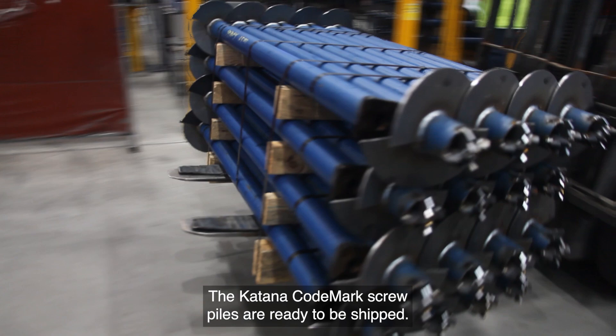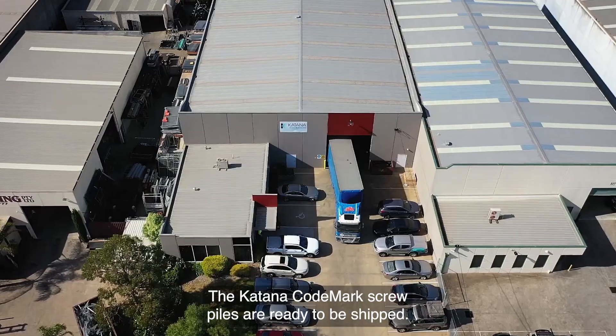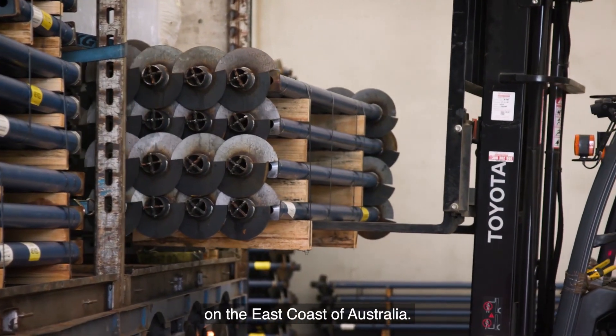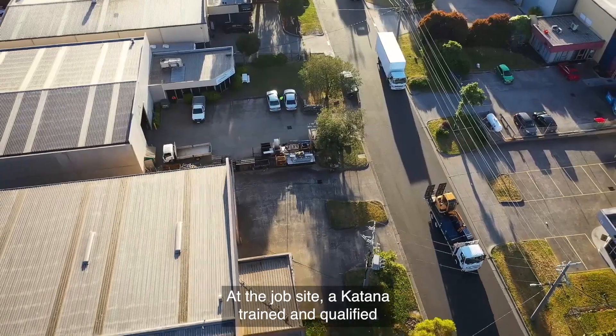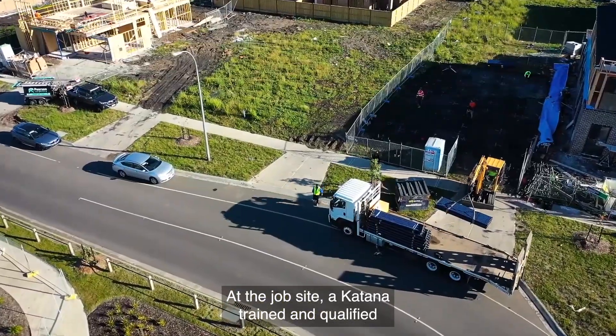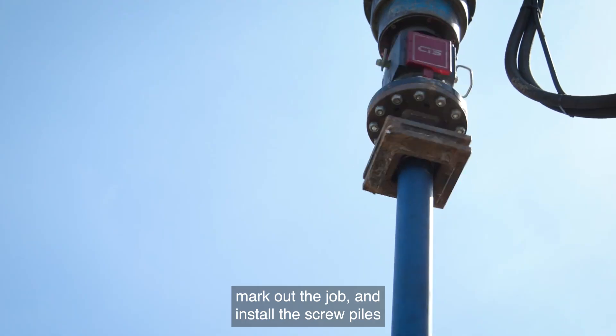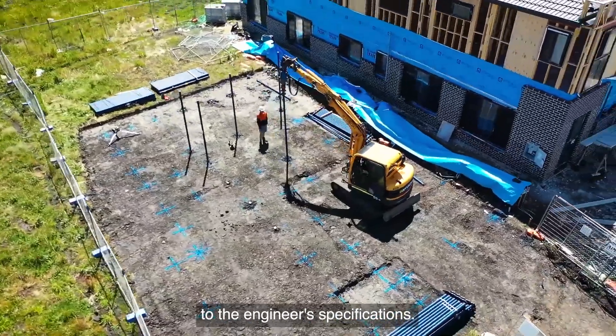The Katana code mark screw piles are ready to be shipped. The screw piles are delivered to a Katana distribution centre on the east coast of Australia. At the job site, a Katana trained and qualified installation team unload the truck, mark out the job, and install the screw piles to the engineer's specifications.